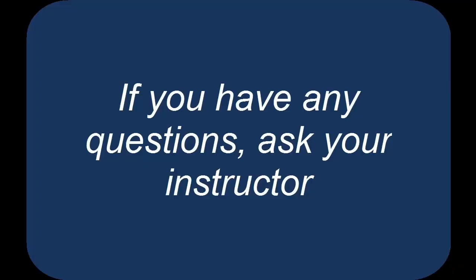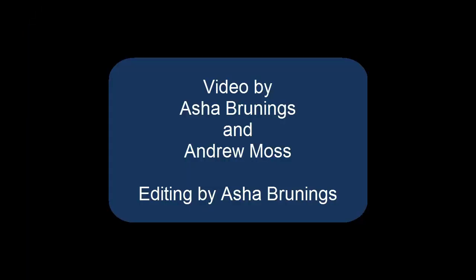You've reached the end of the laboratory safety training video. Be sure to ask your instructor for clarification or if you have any questions. Take care.